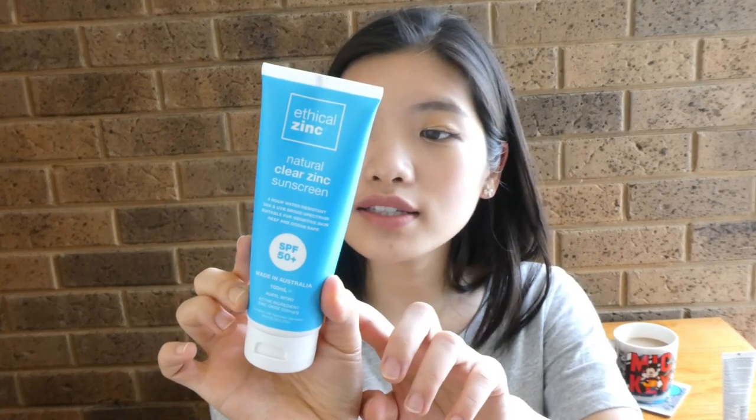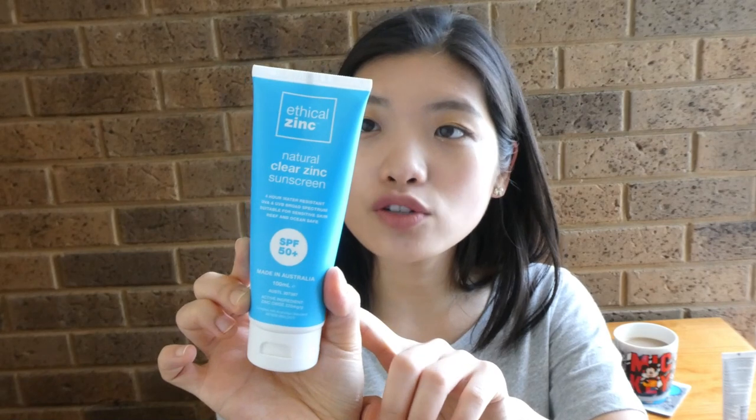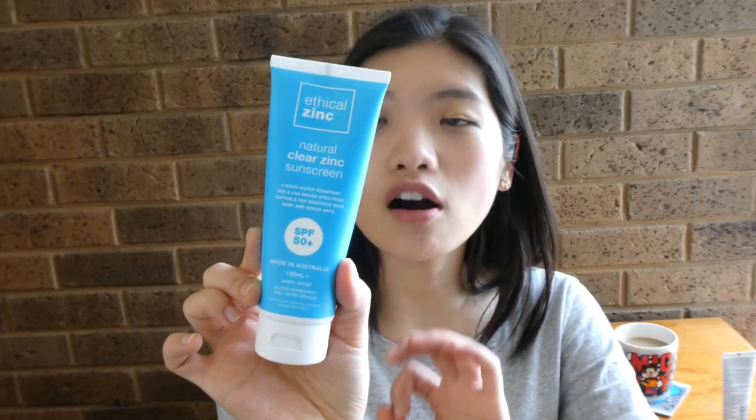This is the one I purchased from Kohl's. It's the Ethical Zinc Natural Clear Zinc Sunscreen SPF 50+, which contains 22% natural zinc oxide and is also certified natural. I don't know the difference between natural and lab-made ingredients, but it seems to be a really good one.